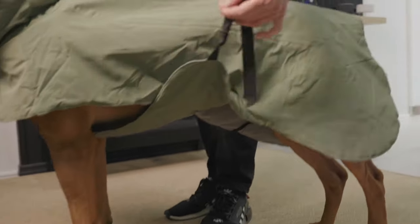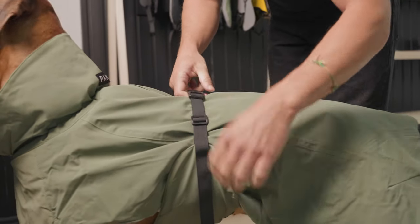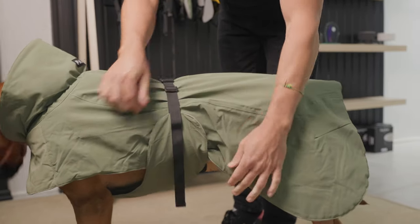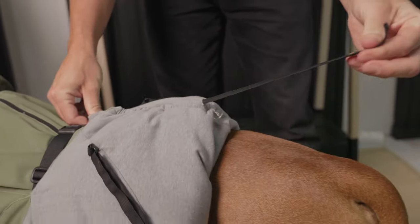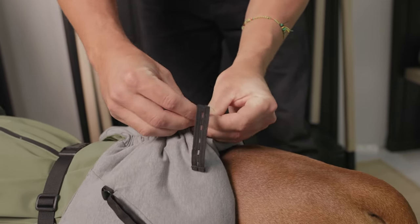Next, we have the secured belt. This is adjustable for all sizes of dogs to ensure that the fit is comfortable for your pets. Adjustment to the back length ensures a proper fit for the dog.